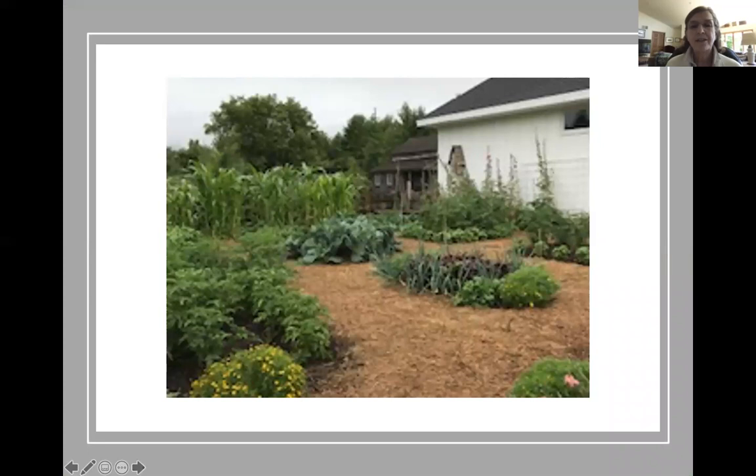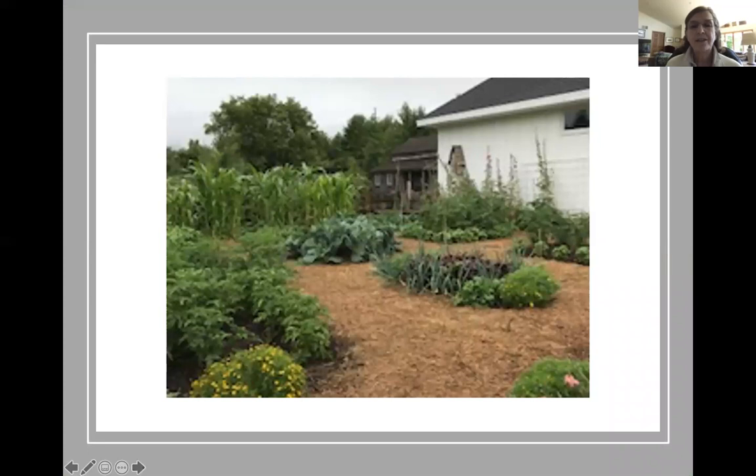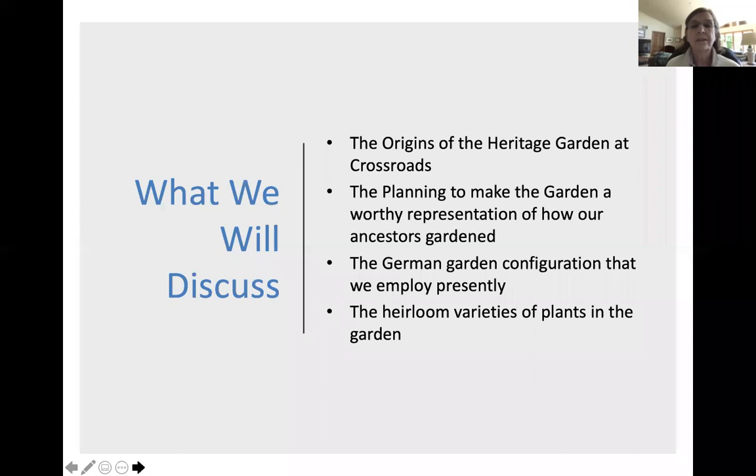This picture was taken last year. We have configured our garden in German squares, and I'll talk about that in a little bit. Today we're going to talk about the origins of the Heritage Garden at Crossroads, how we planned to make the garden a worthy representative of how our ancestors gardened, the German garden configuration we're using now, and some of the heirloom varieties of plants in the garden — it's been a real learning experience for all of us who work there.